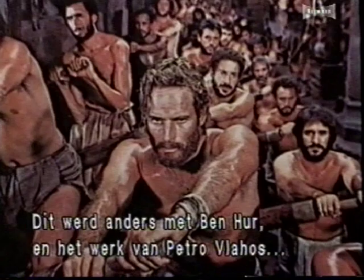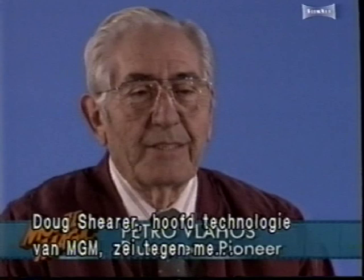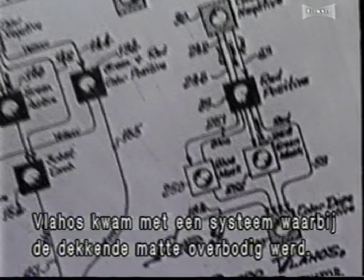That changed in 1959 with MGM's Ben-Hur and the groundbreaking work of Petro Vlahos, a scientist at the Association of Motion Picture and Television Producers Research Center. Douglas Heurer, chief of technology at MGM, came to Vlahos and said they hoped to avoid the problems Paramount had with The Ten Commandments. After six months of research, Vlahos came up with a process that eliminated the need for the problematic cover mat. He called it the color difference traveling mat system.